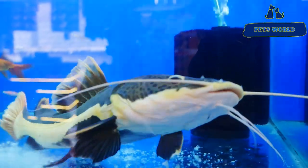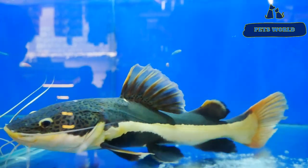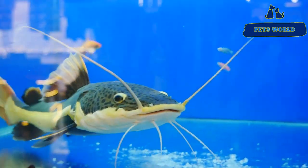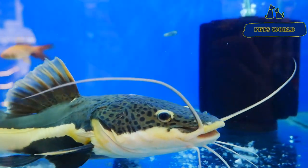If you have a red tail catfish — this is a red tail catfish. It looks like a red tail catfish at about 1.5 feet.